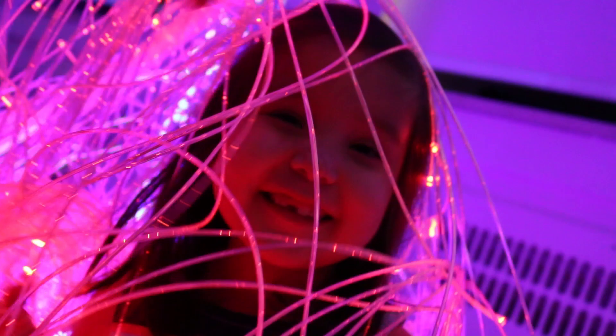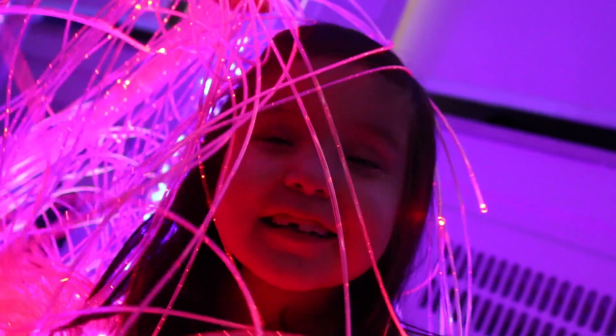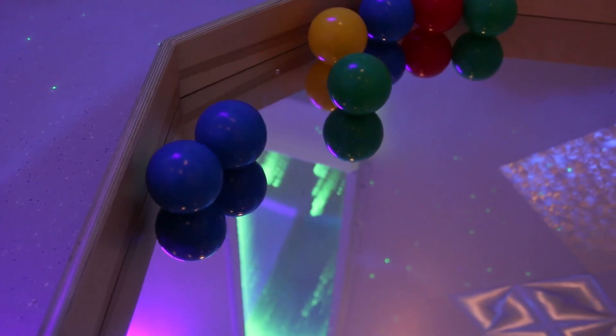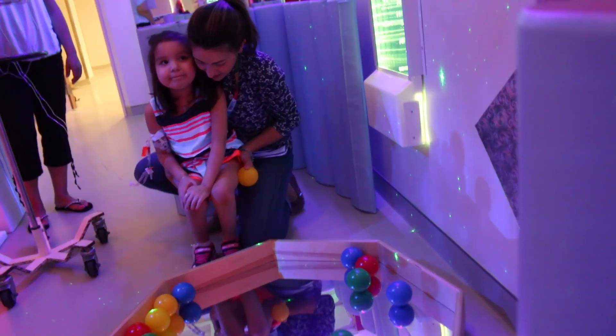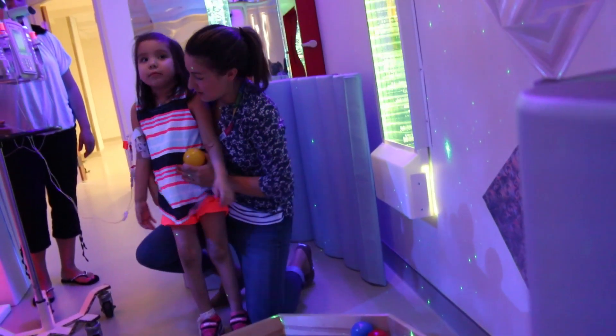Multi-sensory rooms have the potential to increase concentration and focus attention in patients, develop their sense of cause and effect, reduce stress and anxiety, and provide relief of pain.